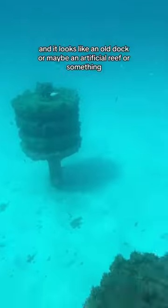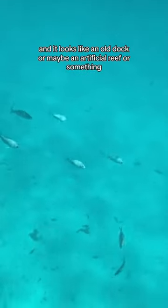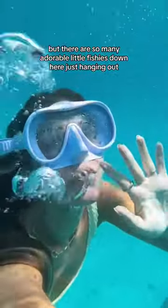Look at that glitter. So I'm paddling, and I come across these super dark things in the water. I think we have to go down there and check it out. So I dove down to check it out, and it looks like an old dock or maybe an artificial reef or something, but there are so many adorable little fishies down here just hanging out.